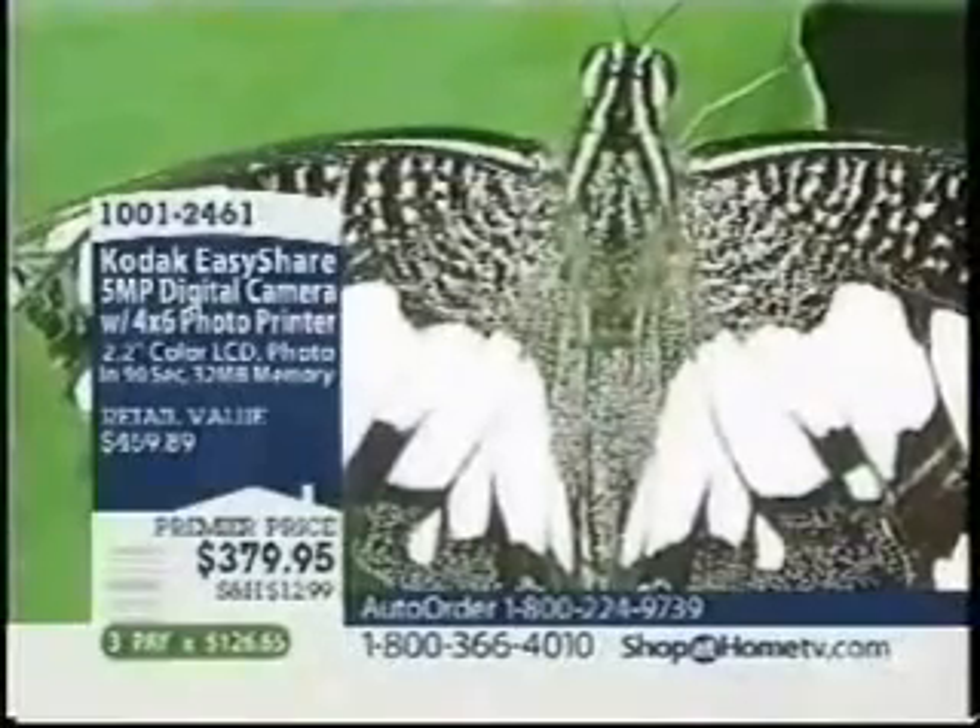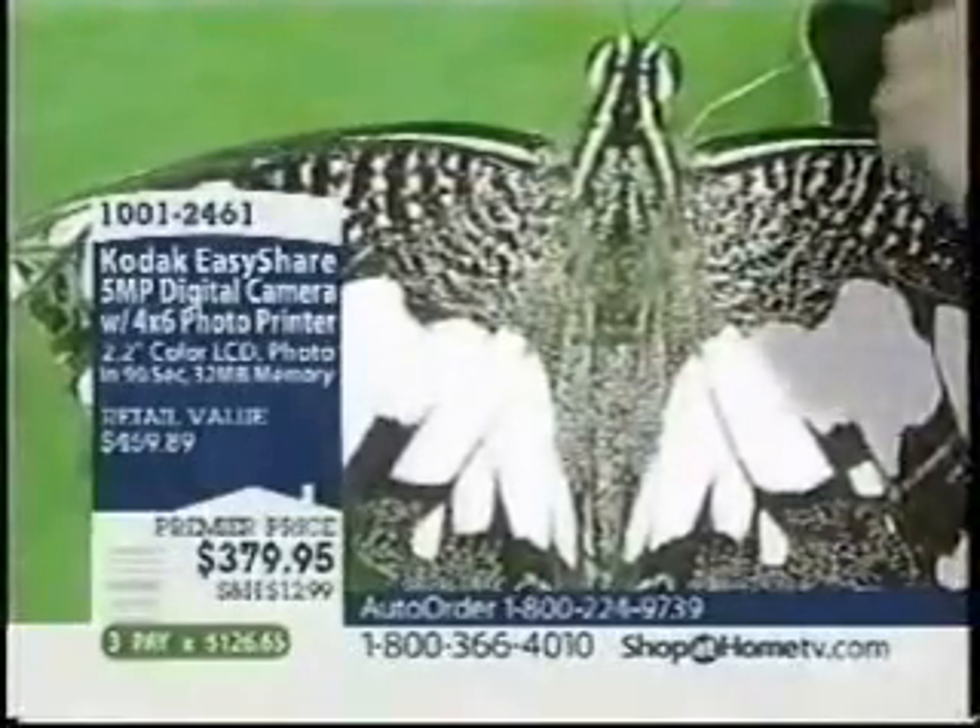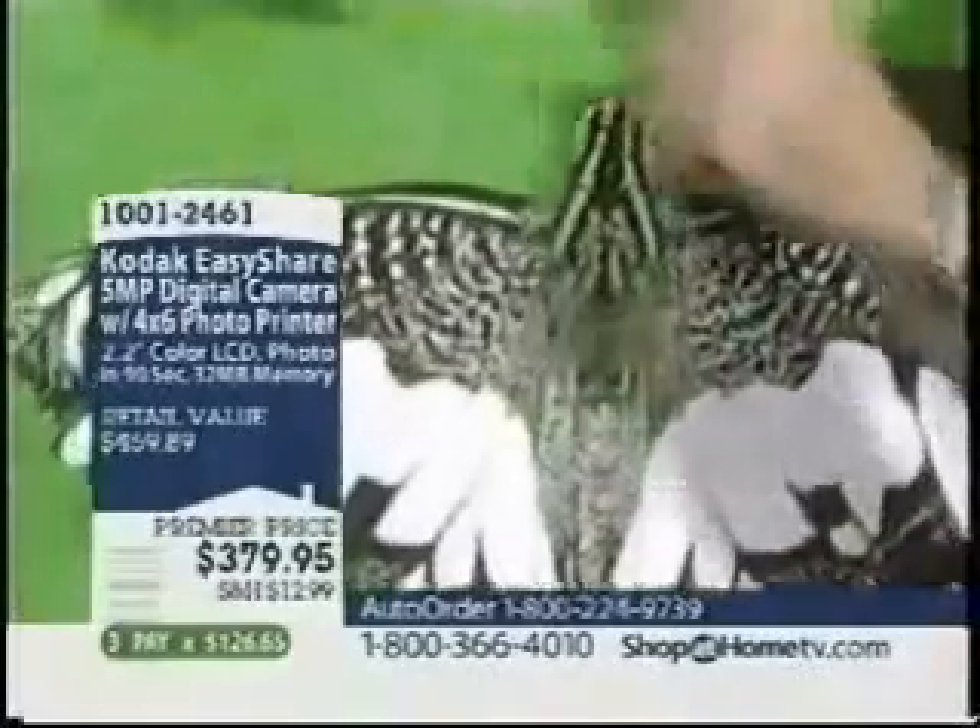Actually, it may in fact be a moth, but look at what the zoom did. I mean, you can see details in the antenna.